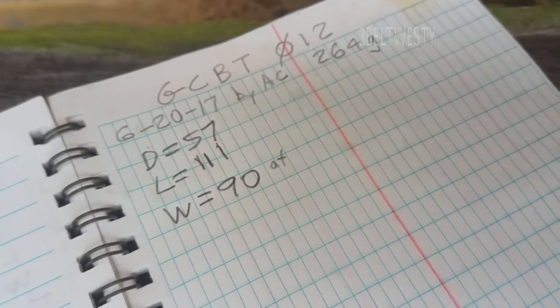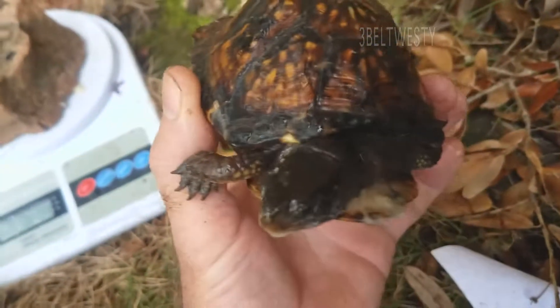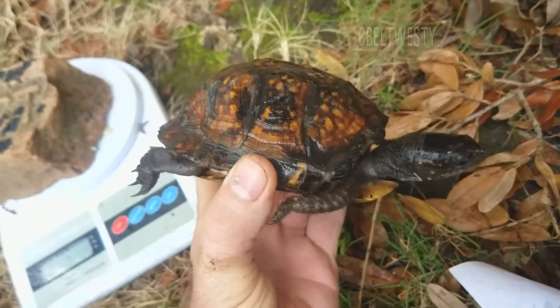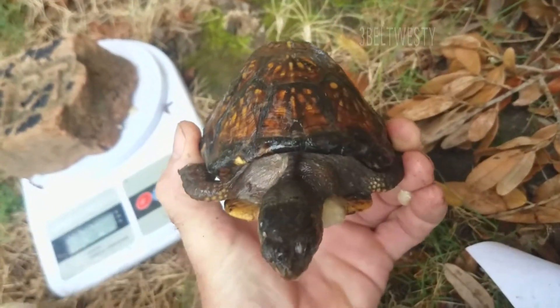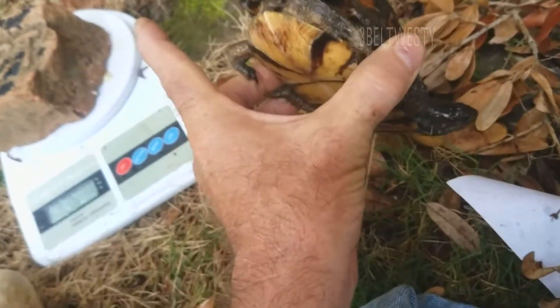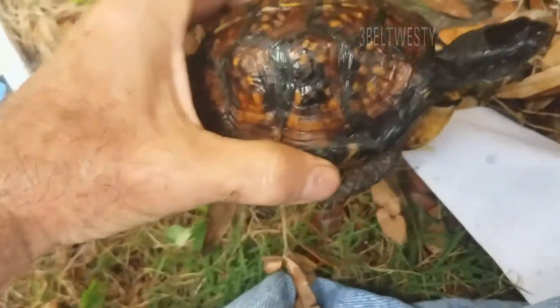Here's number 12. It's a small female. Got a high dome height. This is kind of a juvenile one. You can see the 12 — it's barely on there.